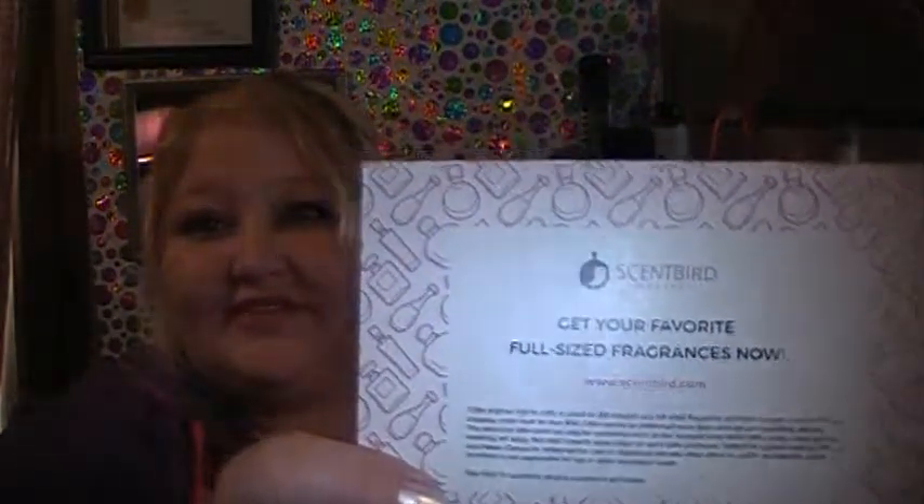Hey y'all! Right now I'm going to show you something called Scentbird. Share a little something with you. I don't know if you can see it very well — it's called Scentbird.